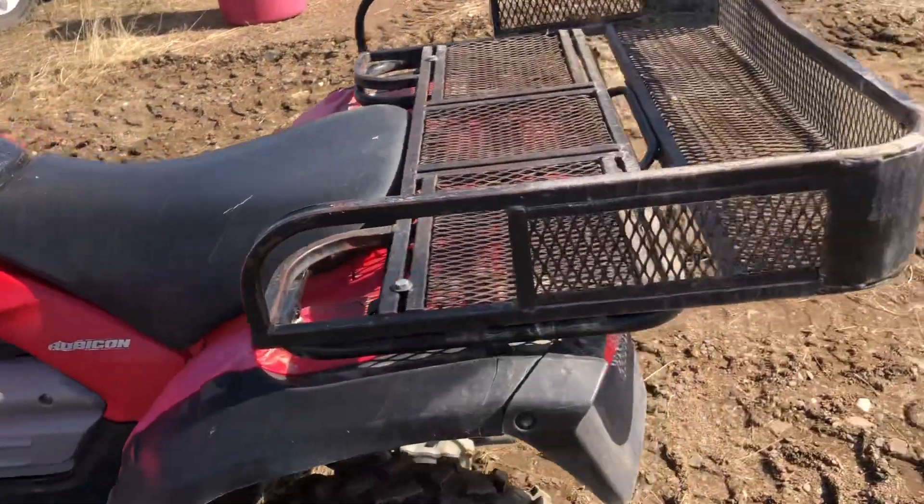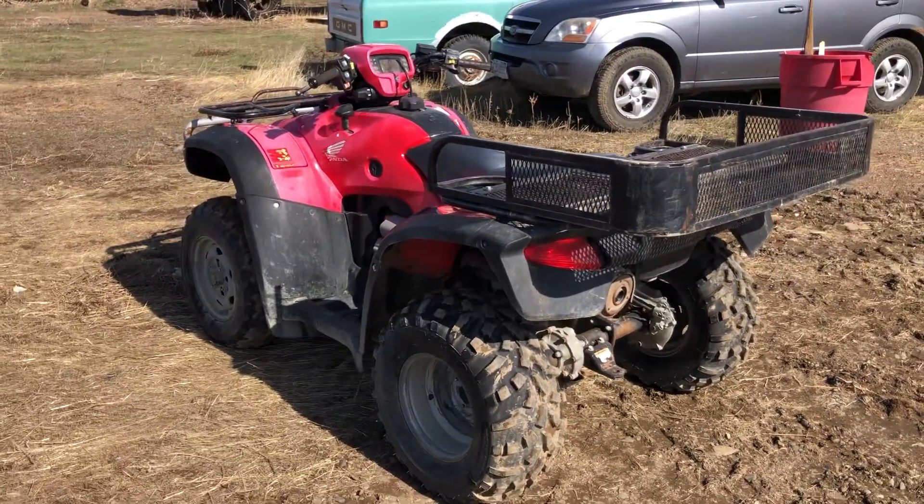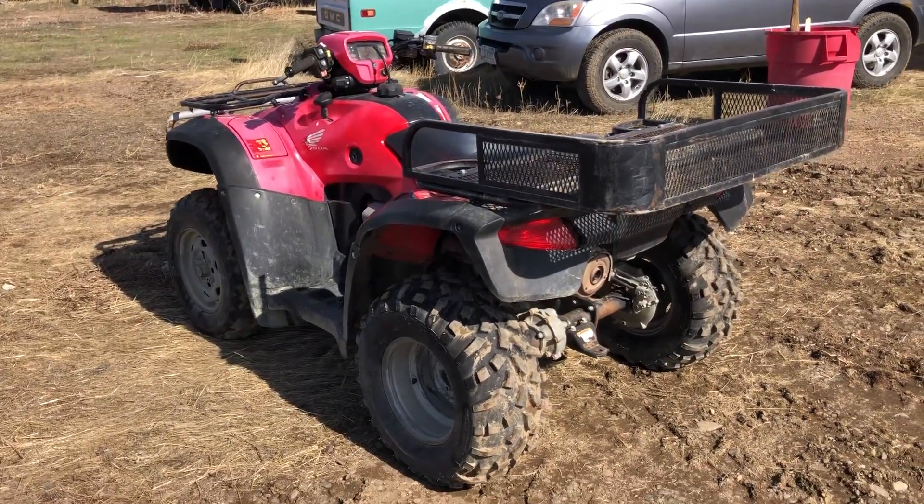That's pretty much what I've experienced every single time I've touched it. Thanks for looking.